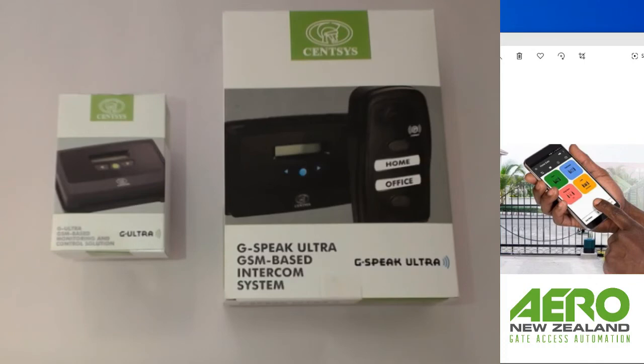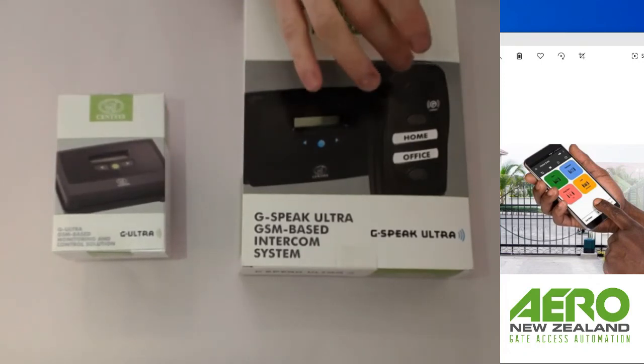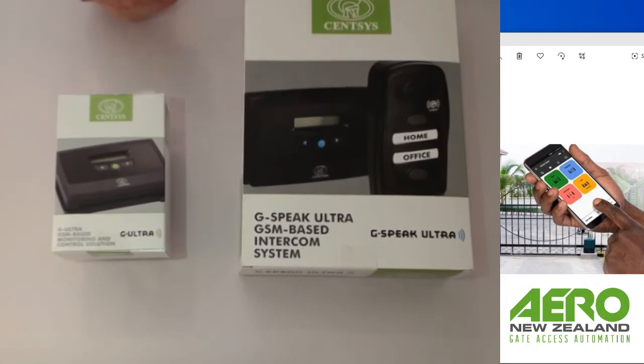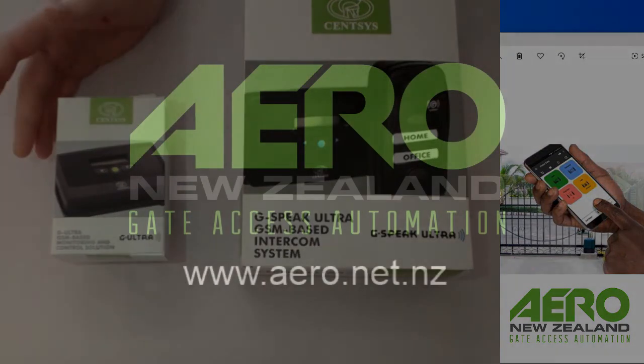The quick question you need to answer to determine whether you need the G Speak Ultra or the G Ultra is: do I need voice communication on this property between visitors and the property owner or manager? If you do, then your only option really is the G Speak Ultra. If voice communication isn't necessary — if no one is going to be answering the phone and you just want to control who is authorized to come and go — then the G Ultra is the way to go.